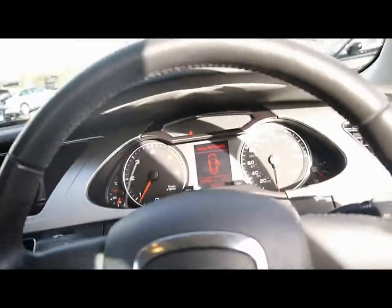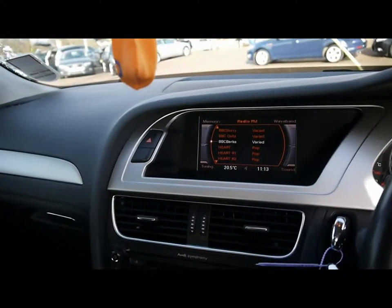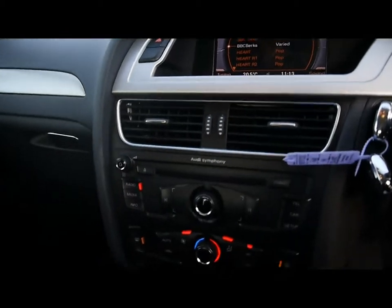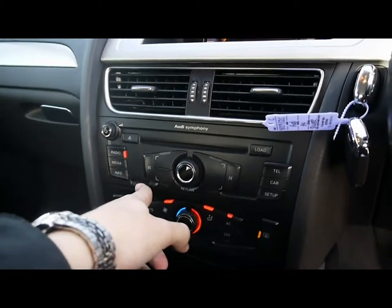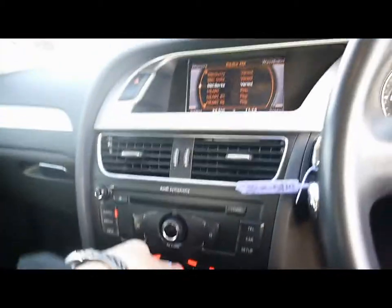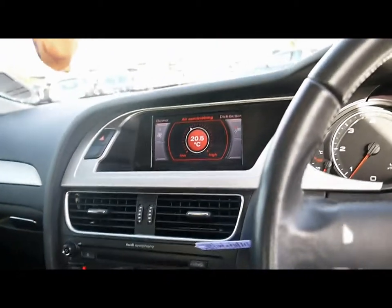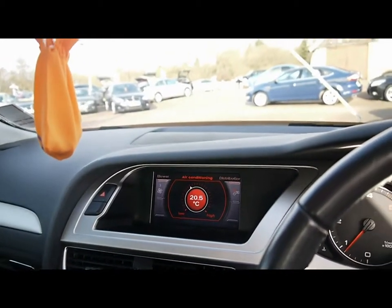Let's hop into the front. We have the Audi Multimedia Interface with the Symphony Entertainment System, which consists of a radio, 6 CD changer loadable from the front, SD card slot over here, and auxiliary input. We also have digital climate control, automatic start-stop, and various cup holders and storage compartments in the centre console.